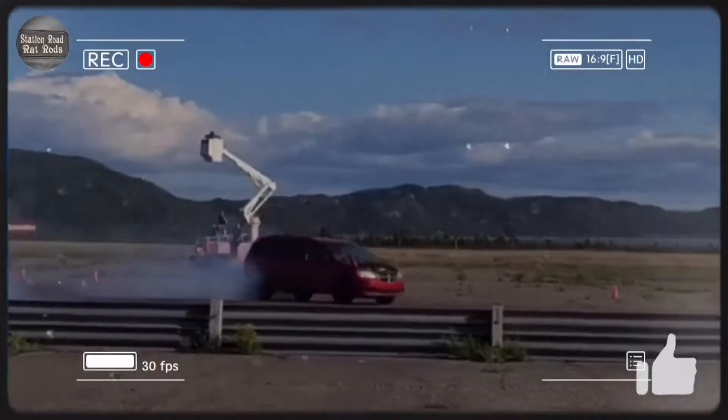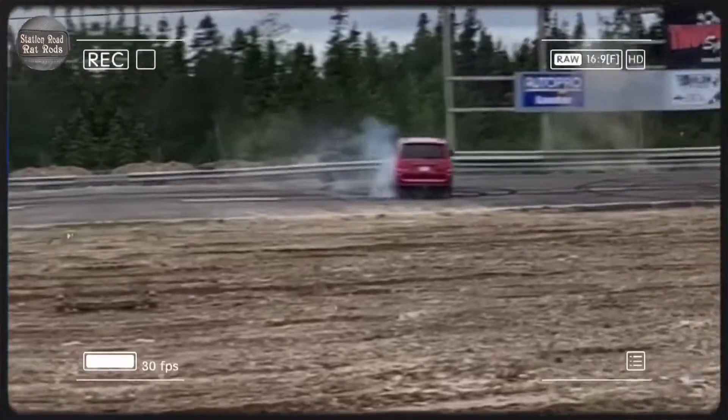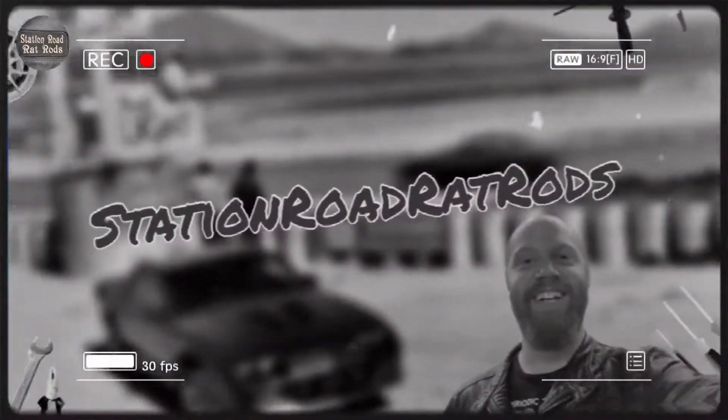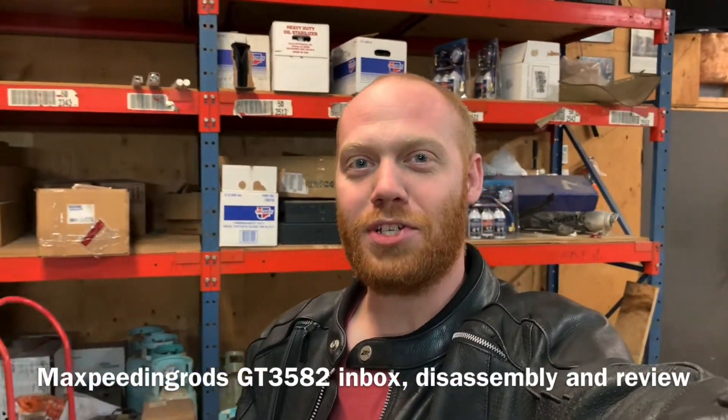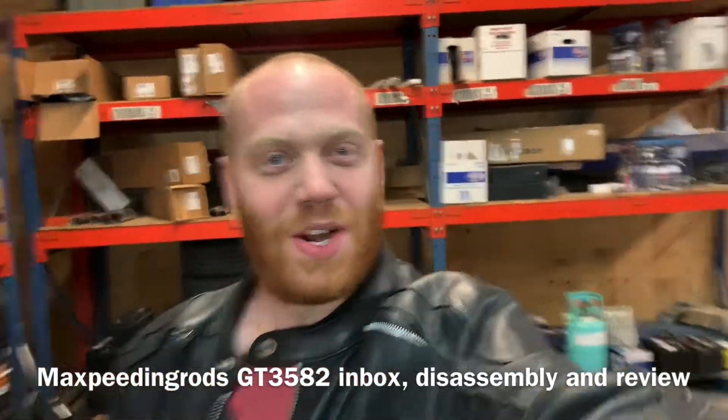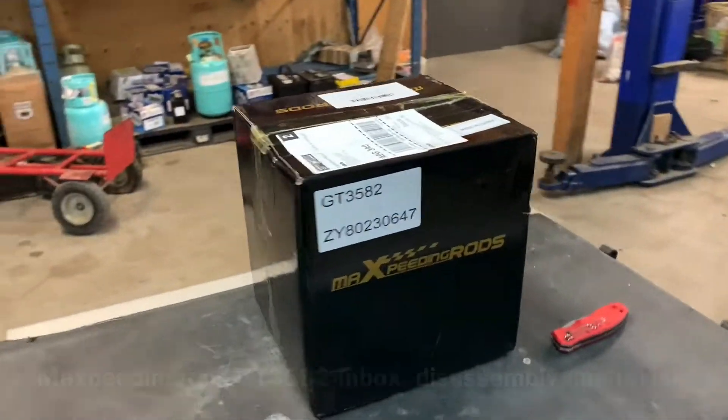Hey everybody, Barry here again. Man, I am so super stoked - my turbo finally came in. And I say finally with emphasis because it arrived two weeks earlier than it was supposed to, but it still seems like it took a week longer than it should have.